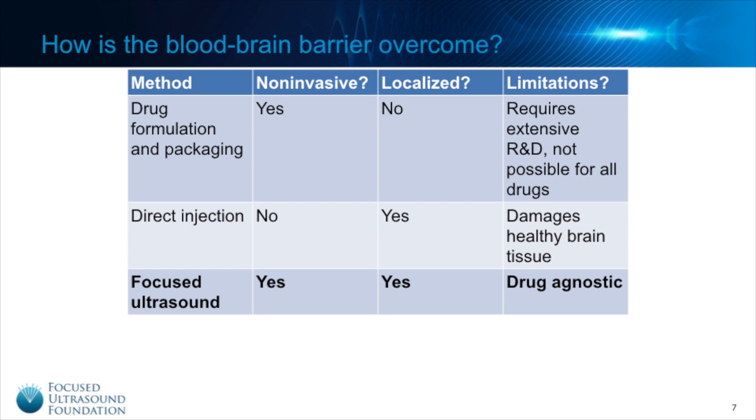Focus ultrasound, on the other hand, is both non-invasive and targeted, capable of temporarily disrupting the blood-brain barrier in a specific region of the brain to permit drug delivery. Furthermore, focus ultrasound is relatively drug agnostic, meaning that it can be used to deliver a wide range of compounds, including chemotherapies and genetic treatments.